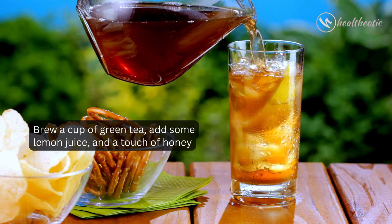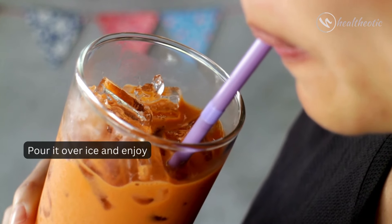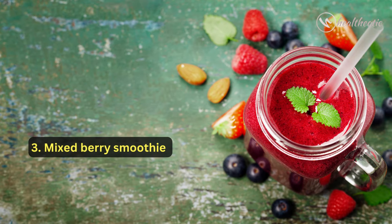add some lemon juice and a touch of honey, pour it over ice and enjoy. Number three: if you love berries,